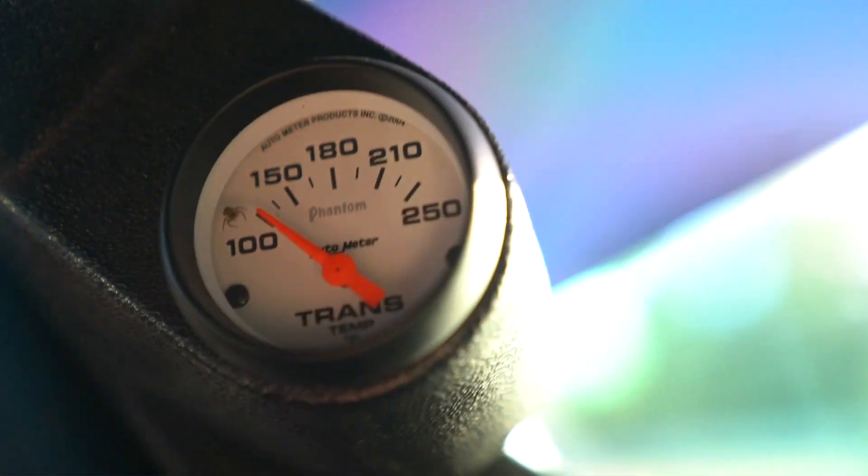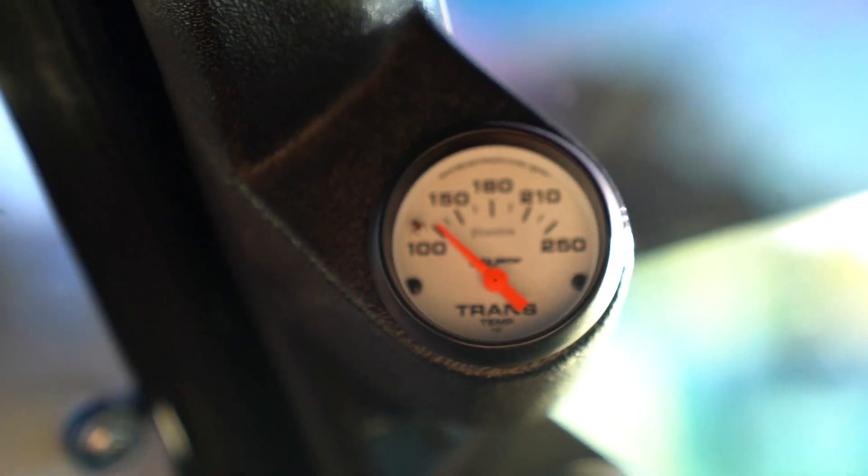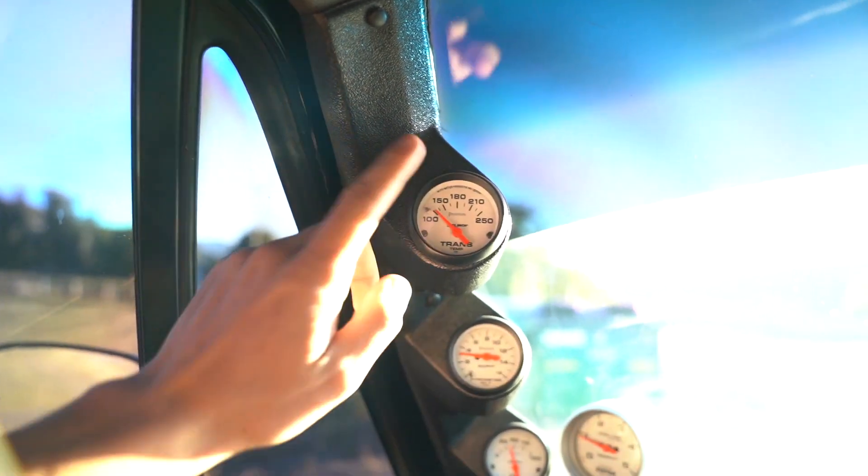We've got a little temperature gauge to tell us what temp we are. I don't like spiders - but that's our indicator.